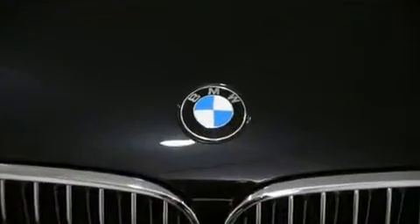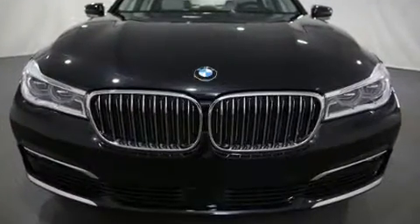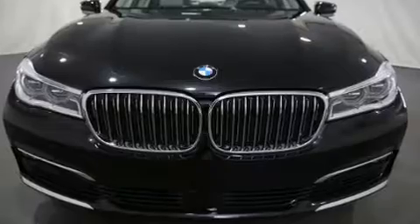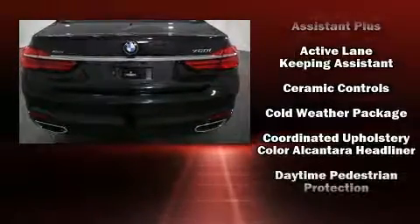A wealth of standard features mean that you no longer have to sacrifice, such as cruise control, voice-activated navigation, an automatic dimming rearview mirror, and power front seats.